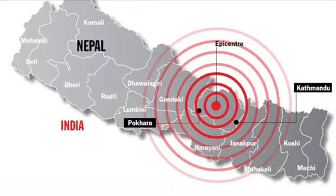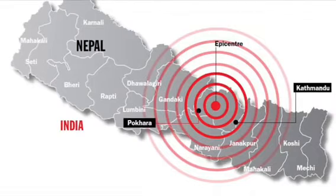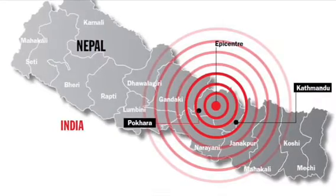The earthquake had a depth of only seven miles, which is considered shallow in geological terms. This earthquake was felt as far away as Pakistan, which is more than 700 miles away from Nepal.